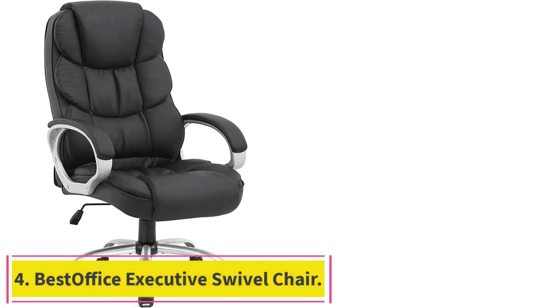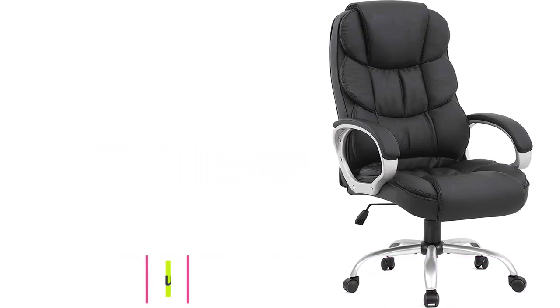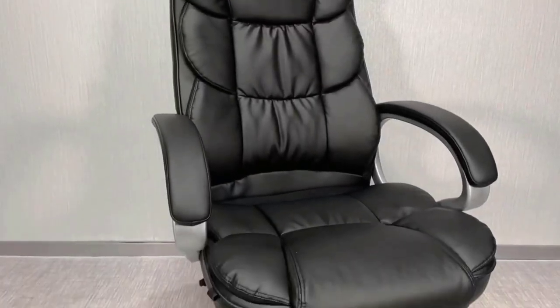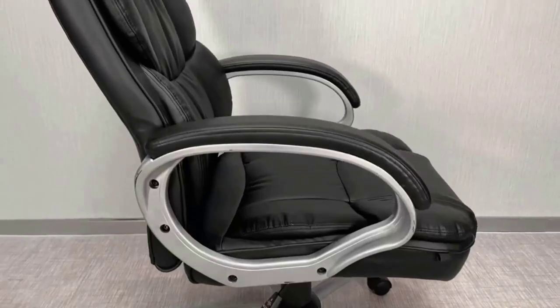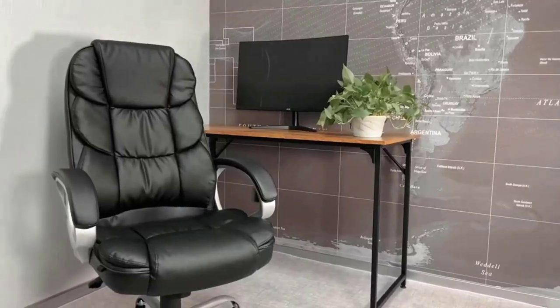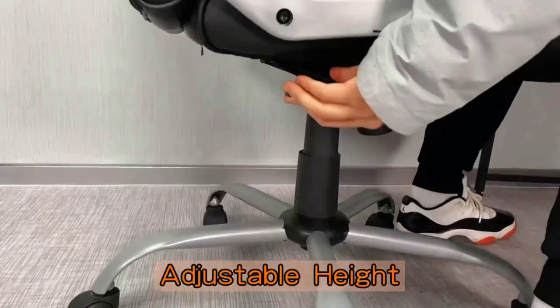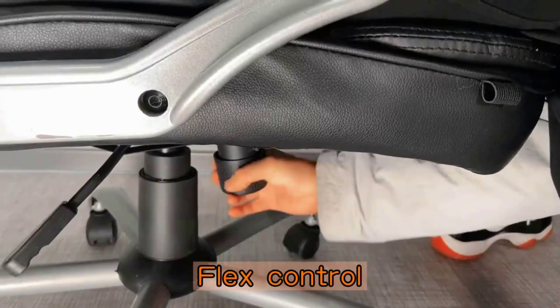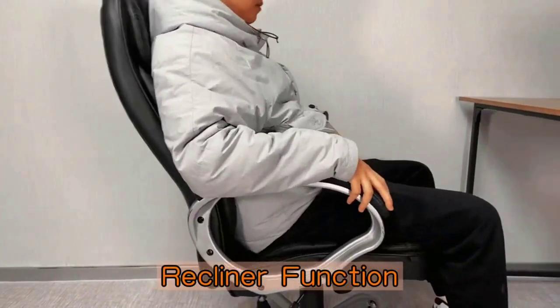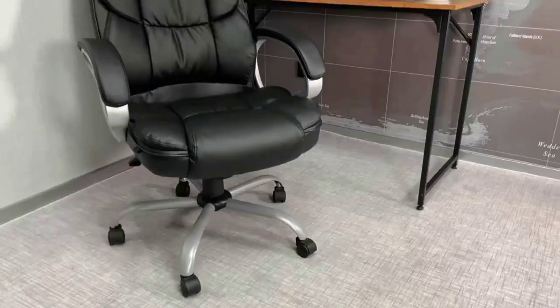Number 4: the Best Office Executive Swivel Chair. When it comes to choosing the best office chair, considering your desired location can be key. If you're buying for your home office, you may want something more flexible, while a professional space may call for a more polished look. The Executive Swivel Chair from Best Office is an ergonomic desk chair that works well in an office environment but is also perfect for at-home use, whether you have a dedicated home office or simply a desk.